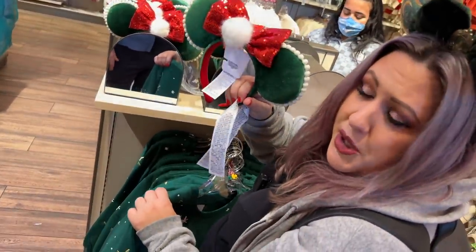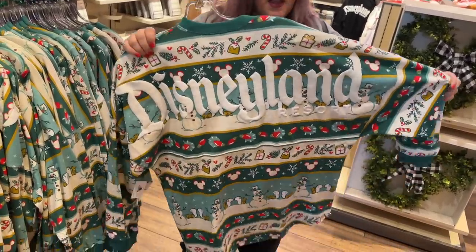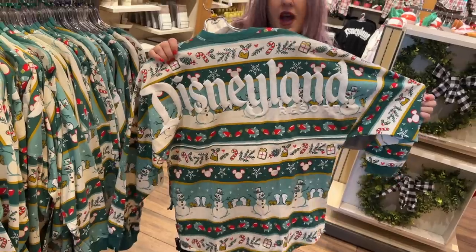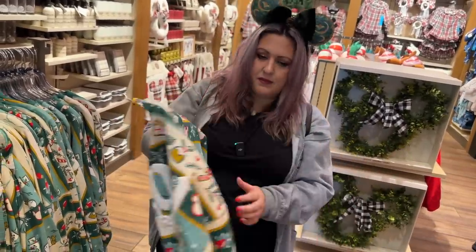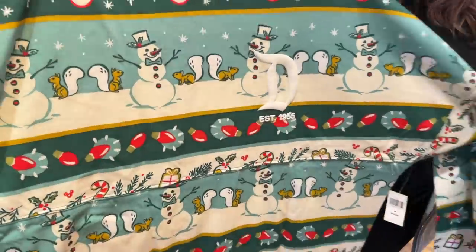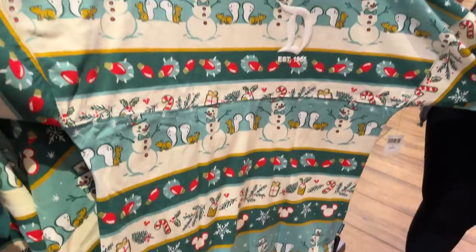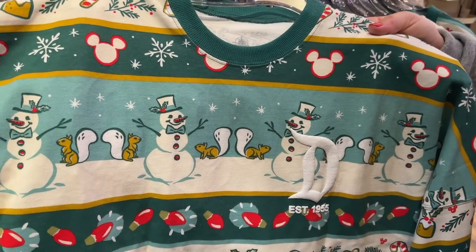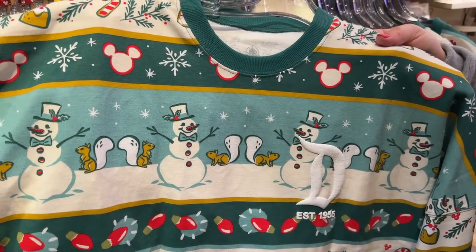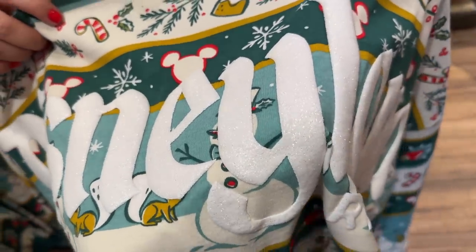A spirit jersey — aka the spirit jersey — there it is! I like it. I haven't always liked the spirit jerseys but this one they nailed it — well done, Disney! I love the print. I think it's these little squirrels — the Christmas squirrels — that are doing it for me. The Disneyland text is in a sparkly snow style. So cute, I'm going to buy everything!